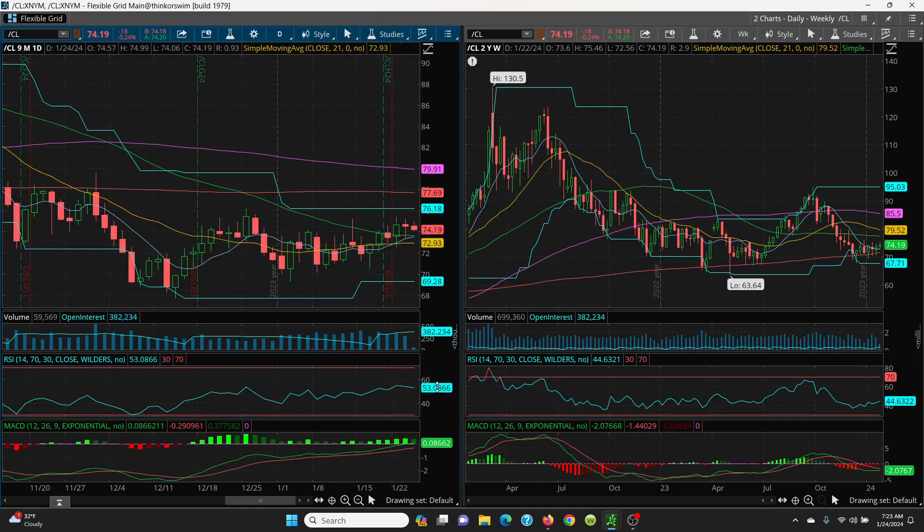Your RSI is at 53 — plenty of room in pretty much both directions. Your MACD is still bullish; the green is above the red. As long as that happens, you're in very good shape, just like we had here when it started. When it goes below, then it has a negative vibe.